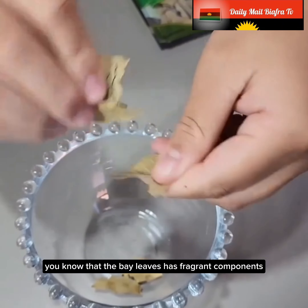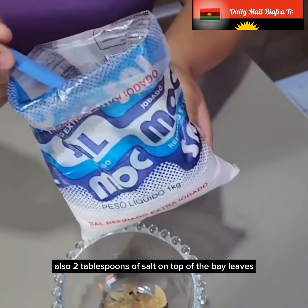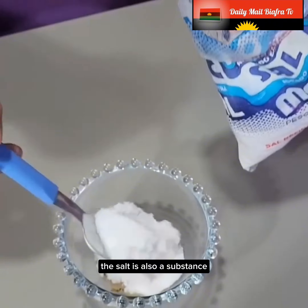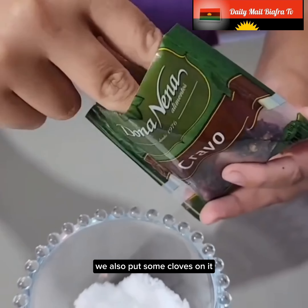You know that bay leaves have fragrant components. You can also put two tablespoons of salt on top of the bay leaves. You know that salt is also a substance that has a very strong energy. We also put some cloves on it.